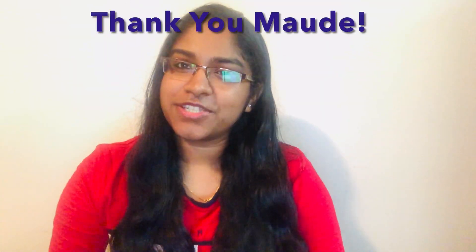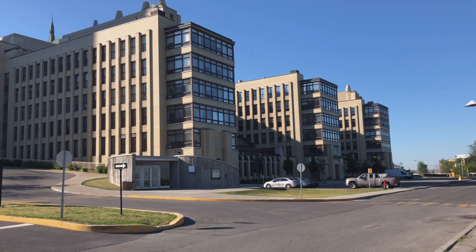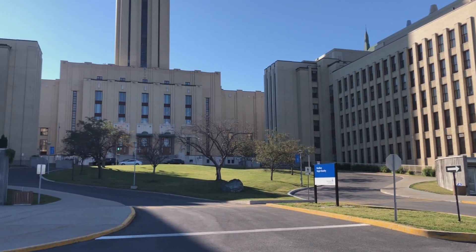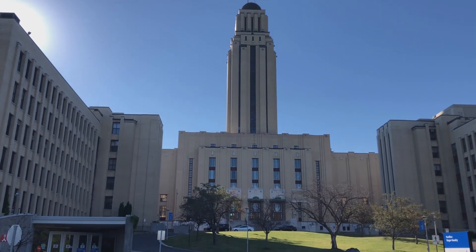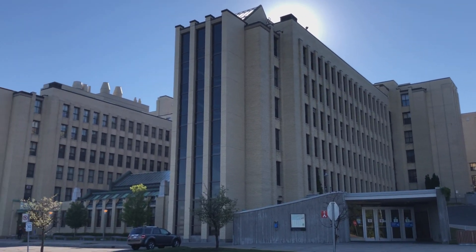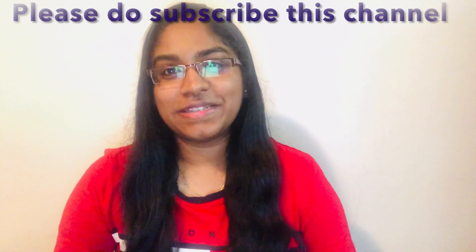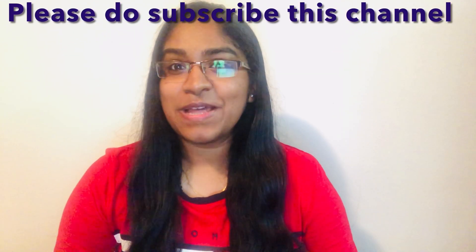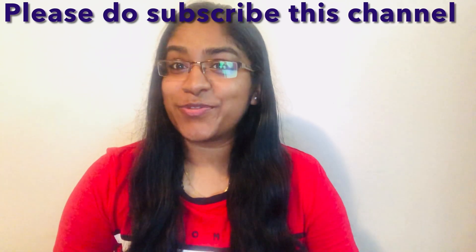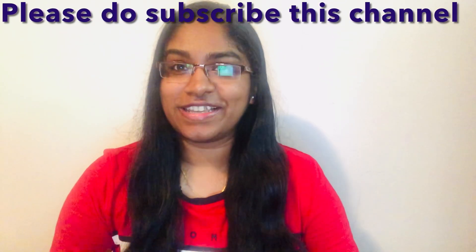I believe this session was very informative and will be useful for all the international students who wish to study at Polytechnique Montréal. Special thanks to Mrs. Maud Parosa — this would not have been possible without you. Please don't hesitate to contact our student advisors for future students at Polytechnique Montréal. If you liked this vlog, please like and share this video, and subscribe to our channel for more videos like this. Thank you. Stay safe and stay healthy.